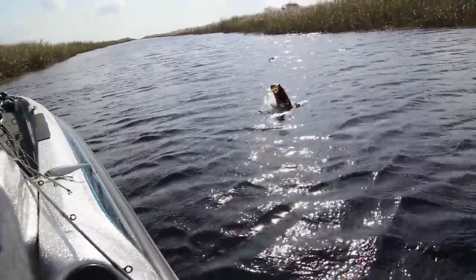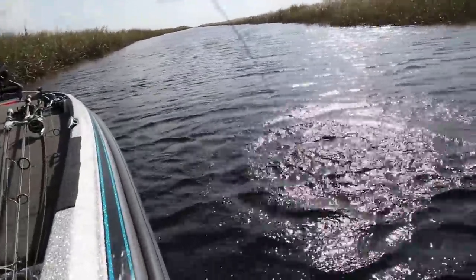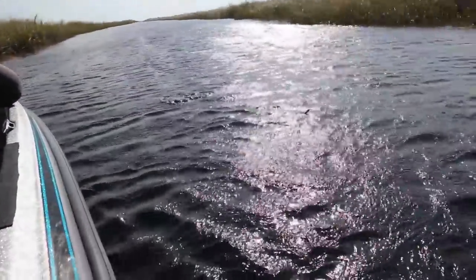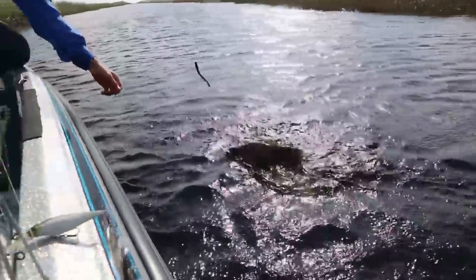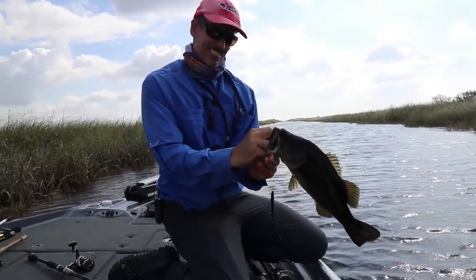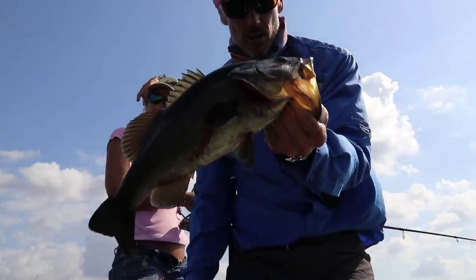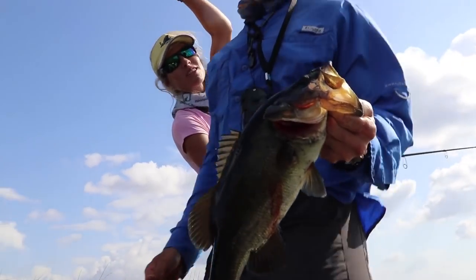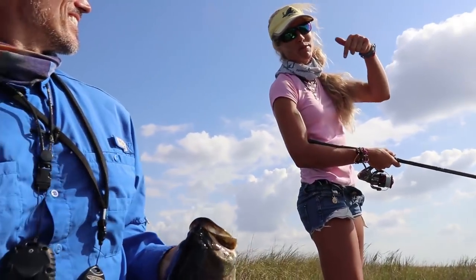Thaddeus got one — that's a good one. Heck yeah! Pulling some drag there. Solid fish. Heck yeah! Nice. That's the biggest fish of the day. It's turning on — afternoon bite, here we go. Come catch fish with Captain Thaddeus. I'll link all his information down below.